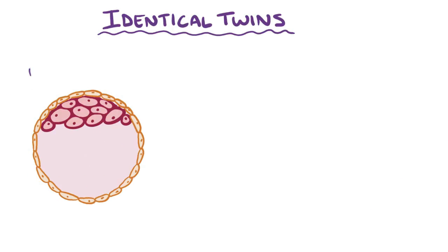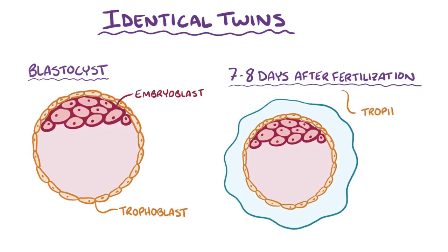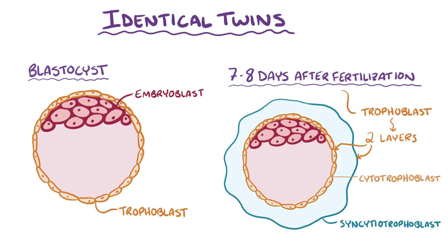Early in development, there's a single ball of cells called a blastocyst. This develops an inner layer called the embryoblast and an outer layer called the trophoblast. Seven or eight days following fertilization, the trophoblast cells on the outside differentiate into two cell layers, the cytotrophoblast and the syncytiotrophoblast. Because these cell layers are responsible for establishing the fetal part of the placenta, the moment the embryoblast divides into two affects how the cytotrophoblast and the syncytiotrophoblast develop to accommodate the pair of embryos.